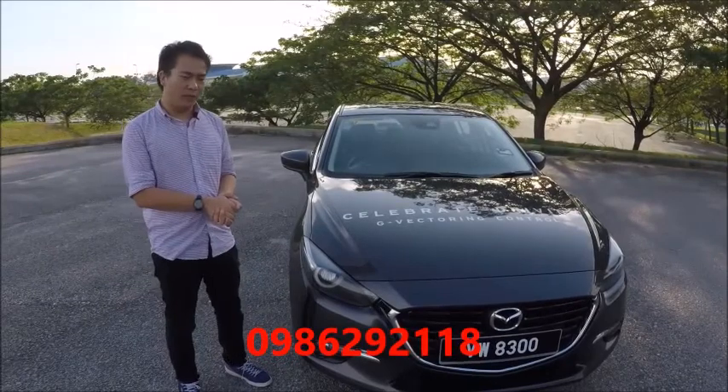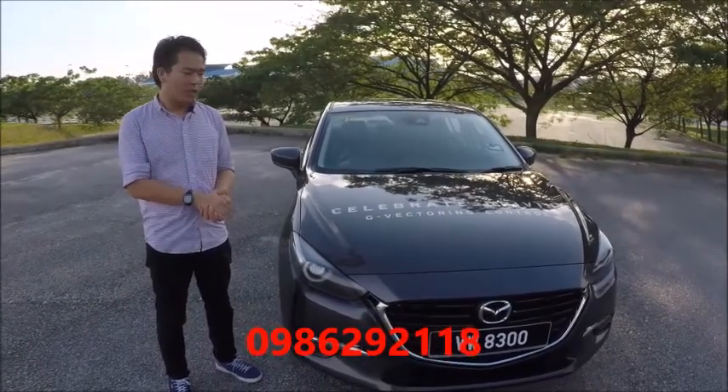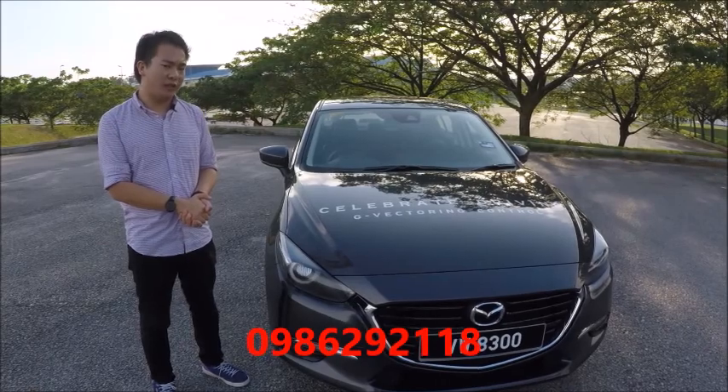Let's start with pricing. The base sedan costs 111,000 ringgit, this high-spec sedan model is priced at 126,000 ringgit, and the hatchback costs 129,000 ringgit.